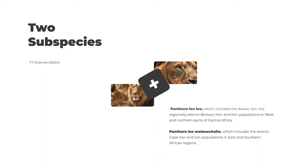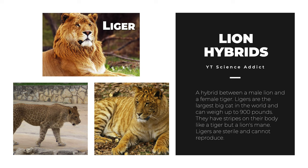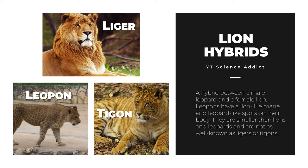Lion hybrids are the result of breeding between lions and other big cat species. There are three main types. The liger, a hybrid between a male lion and a female tiger, is the largest big cat in the world and can weigh up to 900 pounds, with tiger-like stripes but a lion's mane; ligers are sterile. The tigin, a hybrid between a male tiger and a female lion, is smaller than lions or tigers and has a lion-like mane but no stripes; they are also sterile. The leopon, a hybrid between a male leopard and a female lion, has a lion-like mane and leopard-like spots, and is smaller than lions and leopards.